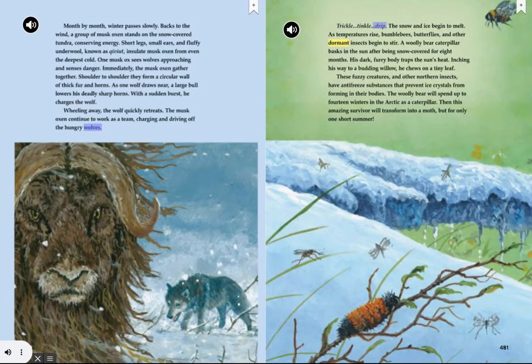Trickle, tinkle, drip — the snow and ice begin to melt. As temperatures rise, bumblebees, butterflies, and other dormant insects begin to stir. A woolly bear caterpillar basks in the sun after being snow-covered for eight months. His dark, furry body traps the sun's heat. Inching his way to a budding willow, he chews on a tiny leaf. These fuzzy creatures and other northern insects have antifreeze substances that prevent ice crystals from forming in their bodies. The woolly bear will spend up to 14 winters in the Arctic as a caterpillar. Then this amazing survivor will transform into a moth, but for only one short summer.